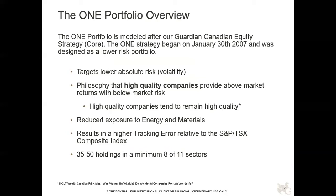You can see a brief description of the overall approach. The strategy began in January of 2007, and it was designed to provide exposure to the Canadian equity marketplace. The idea is to come up with a portfolio that is less risky and less volatile than other portfolios in the Canadian market. We do this by having lower exposure to energy and materials, which over the last number of decades have been a very heavy weight in the index and a source of a lot of volatility.